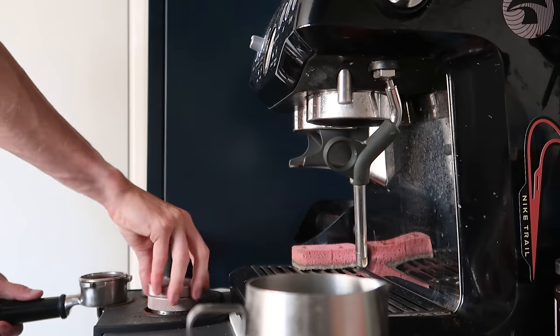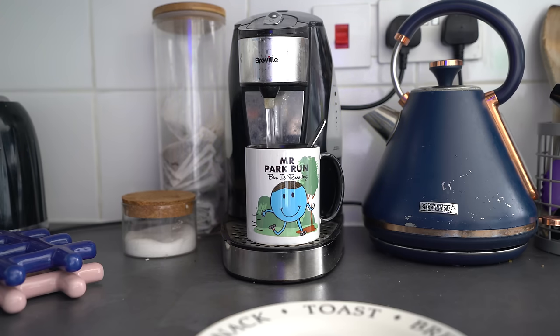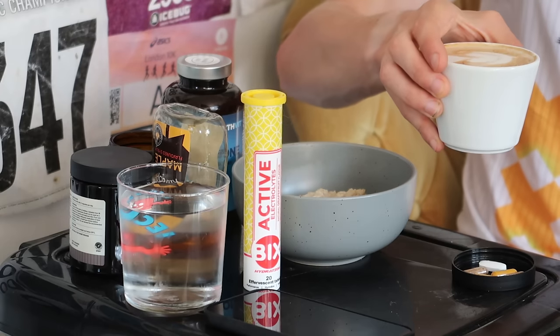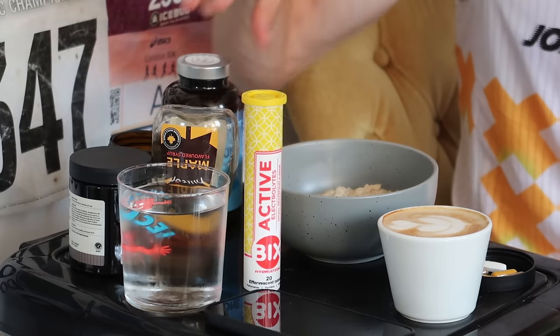Starting with drinks in the morning — I start the day with a cup of tea. Yesterday was my birthday so I had a little slice of birthday cake as well. I've also got a coffee — I go for a flat white double espresso with whole milk, just because it froths better for latte art.